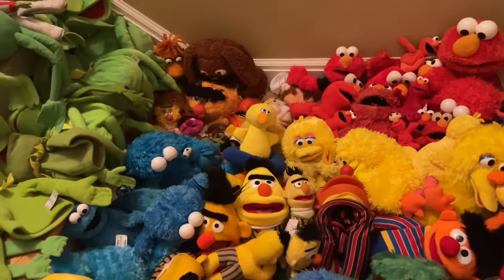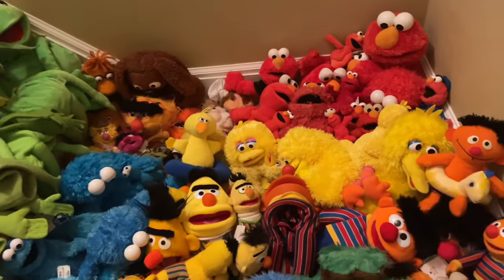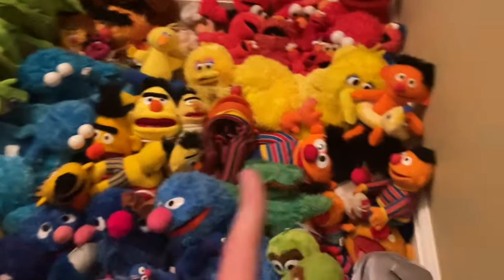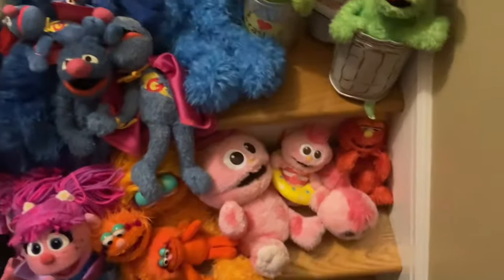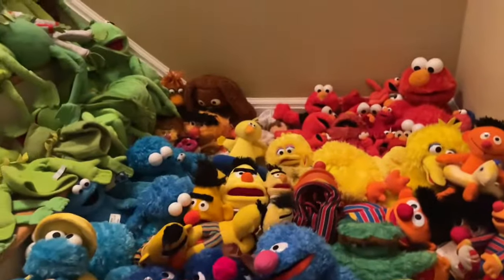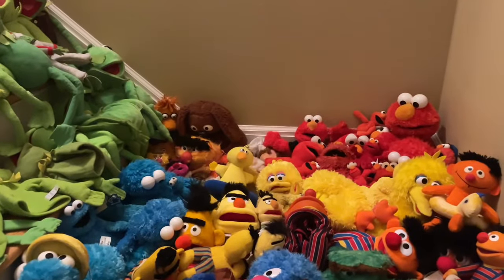I hope you enjoyed this video. Here's a recap: Kermit, Piggy, Gonzo, Fozzie, Animal, Scooter, Rowlf, Statler, Waldorf, Swedish Chef, and then Sesame Street: Elmo, Cookie Monster, Big Bird, Bert, Ernie, Oscar, Grover, Count, Abby, Zoe, Moppy, and Murray. It's a little collection, I hope you enjoyed, and I'll see you next time — bye!